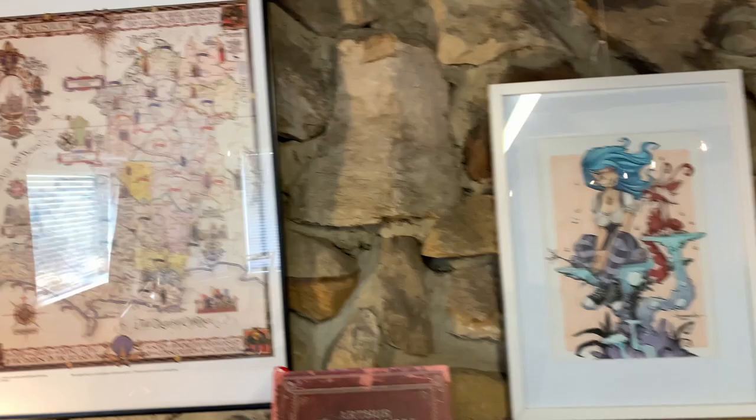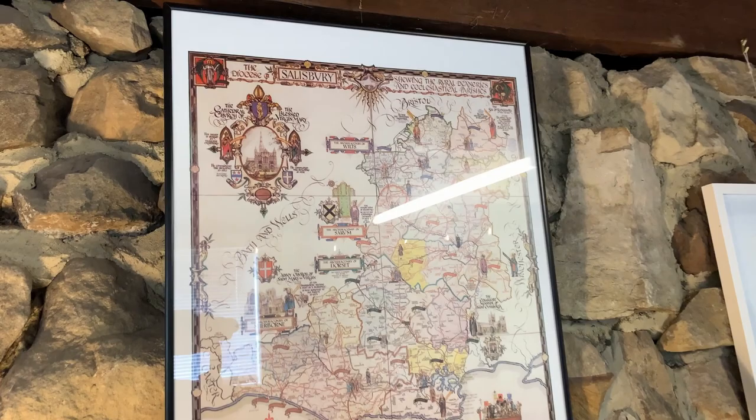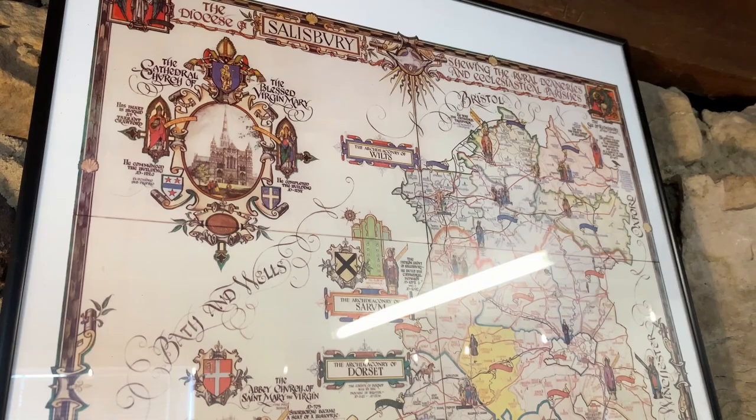This is an old map of my hometown of Salisbury. It's actually not that old — it looks medieval but I think it was created possibly in the 80s or the 70s. I'm not too sure.